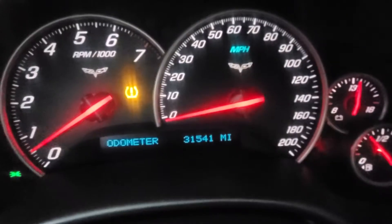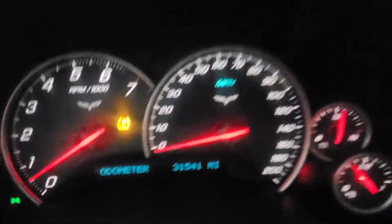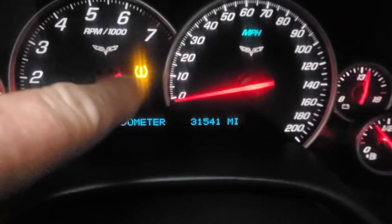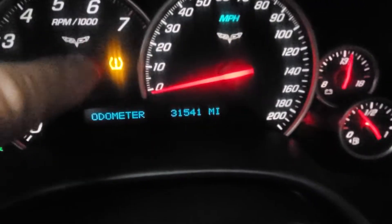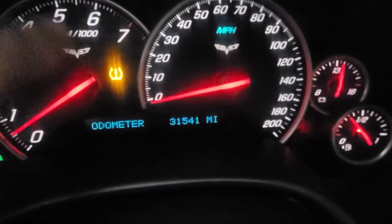The odometer shows 31,541 miles. The TPMS sensor light will flash because the Z06 wheels are not original to this car — that's how we received it. We can look into addressing that.